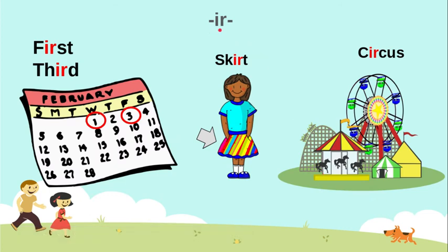I-R: different, but the same sound in first and third. Remember on the calendar, we don't say one and three — we say first and third. We have skirt — here is a skirt. And circus — here is a circus.